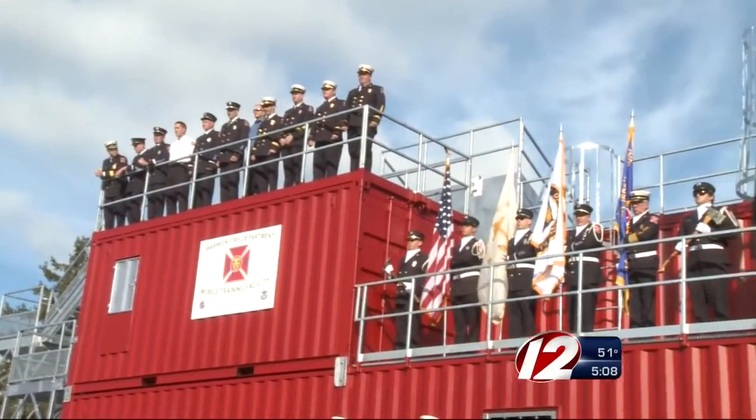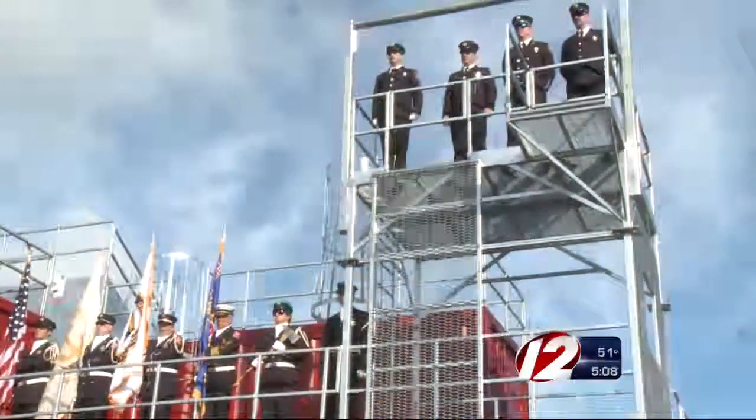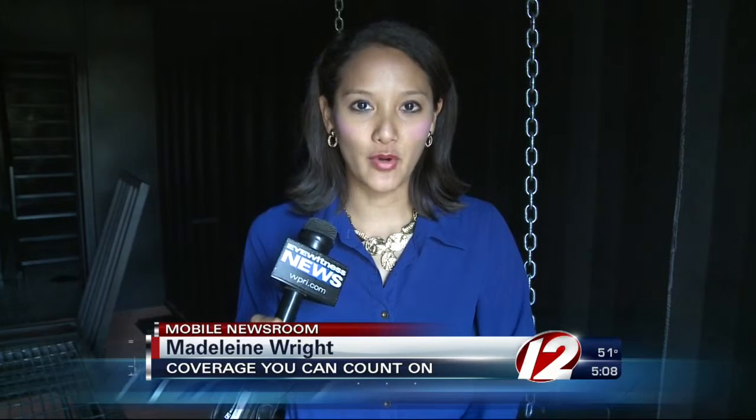Firefighters say the facility will help them train to respond to those accidents and, in turn, keep the public safe. Firefighters expect this facility to last for generations. In Warwick with the West Bay Mobile Newsroom, Madeline Wright, Eyewitness News.